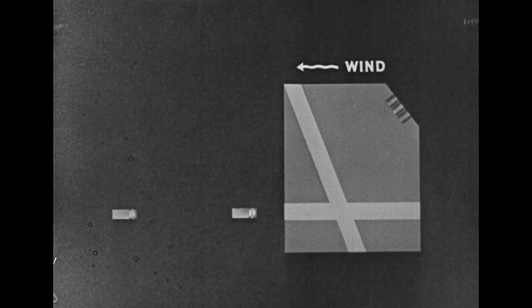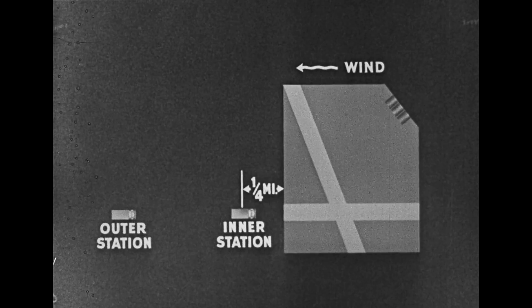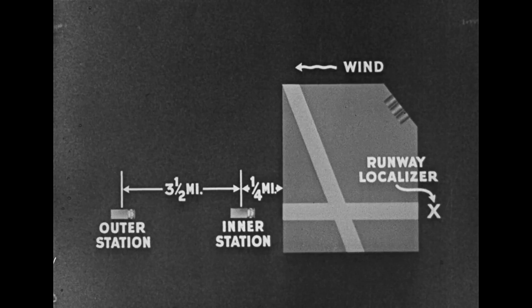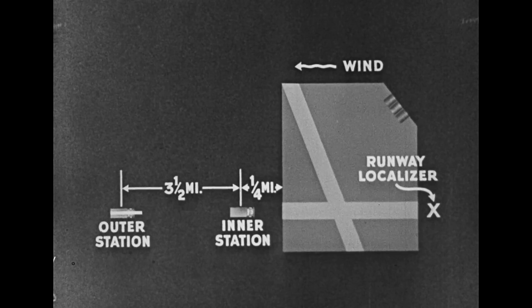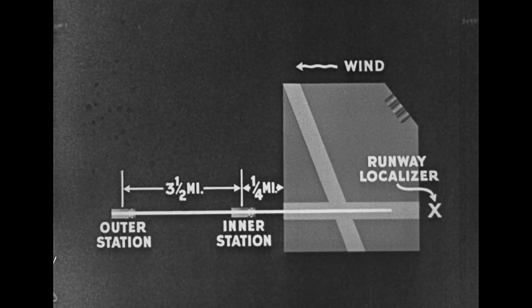A new device now being added to the basic compass locator system is the runway localizer, which operates as a miniature range station. The guiding stations are set up on the downwind side of the field. The inner station is established near the edge of the field, and the outer station is located three and a half miles from the inner station. The runway localizer is placed on the upwind side of the field. Thus, a line drawn from the outer station through the inner station and the runway localizer is into the wind and straight along the runway.